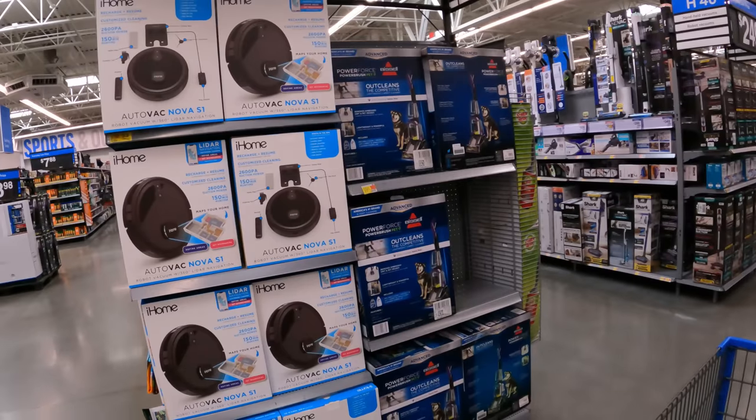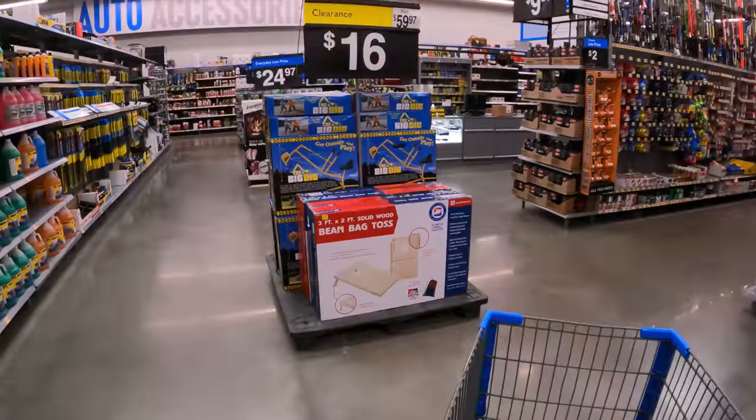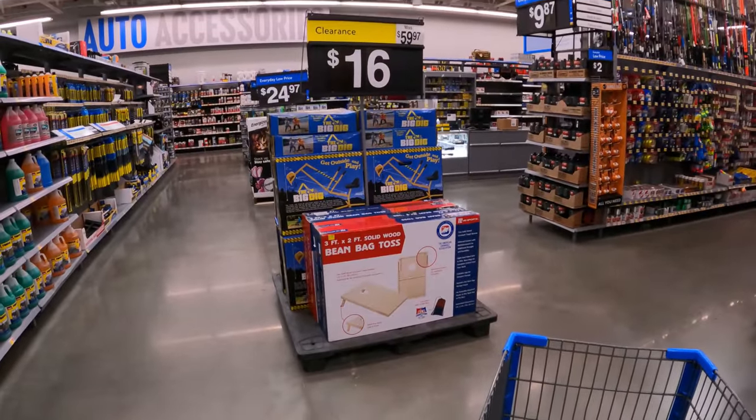iHome robot vacuum $124 down from $199. Now, quick note — the Discord is up and running. If you need help locally finding deals at Walmart and other big box stores, check the link in the bio. Keep in mind what we find here at this store will be different at your store — it may be higher or lower. YSMV — your store may vary for pricing as well as stock count.